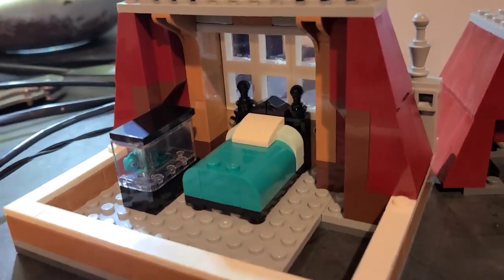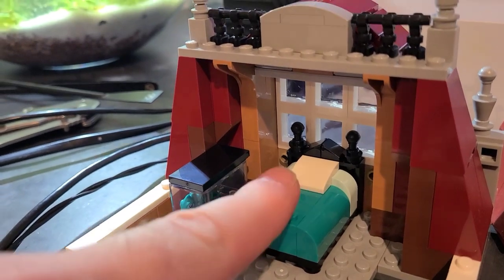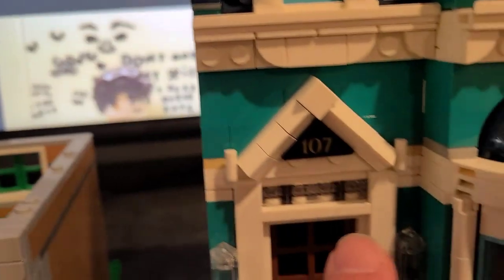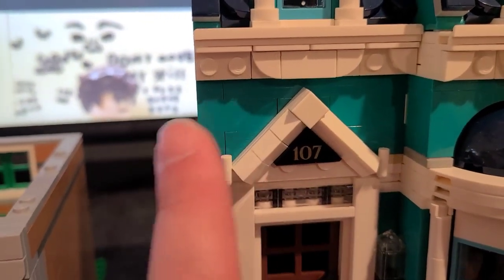Then we've got her little upstairs apartment bed area. She's got an iguana here which matches the color of the bed. This color just came back — the creator of this set put in the color, and I'm pretty sure the color number is 107. He wanted to bring these colors back, so it's a cool tribute to that color number. I thought that was dope.